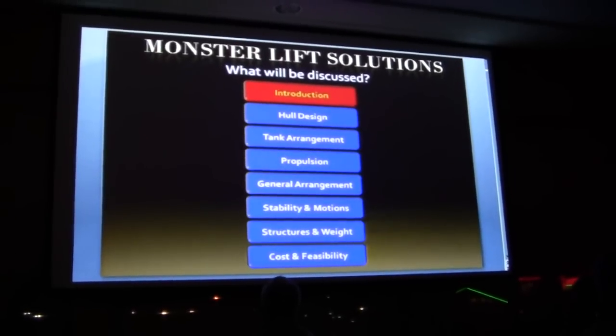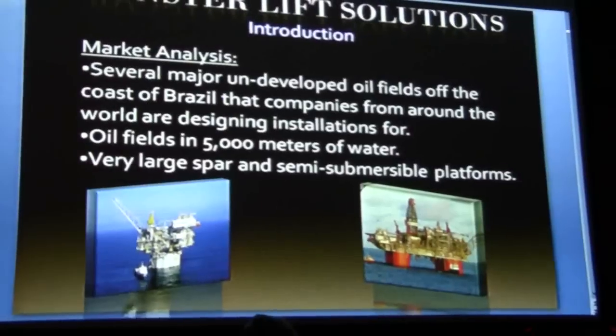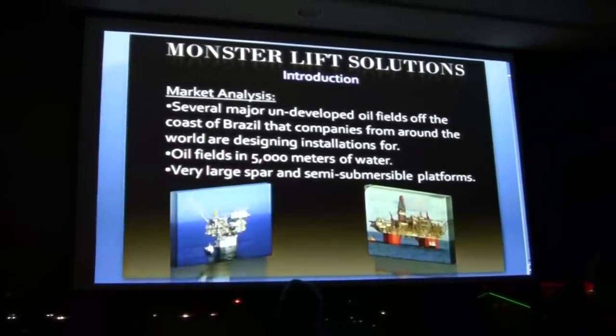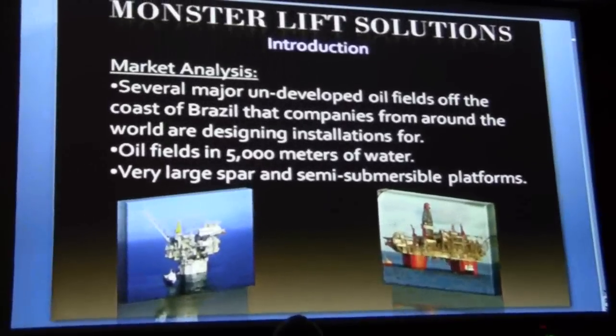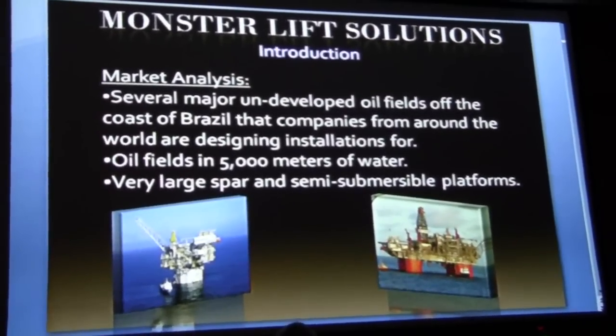This is what we will be discussing this evening, and I will begin with an introduction. To begin, we performed a market analysis of the offshore oil industry. We decided to focus specifically on several undeveloped oil fields off the coast of Brazil in 5,000 meters of water.